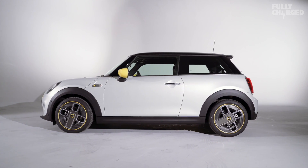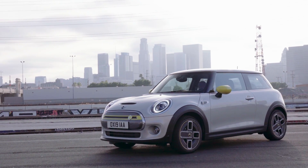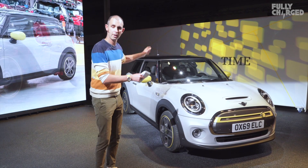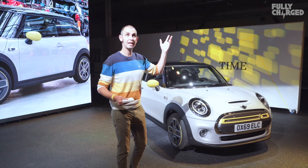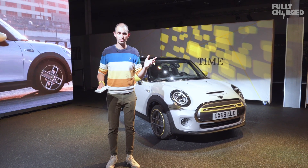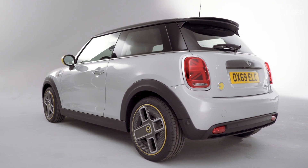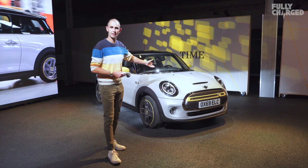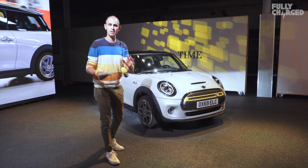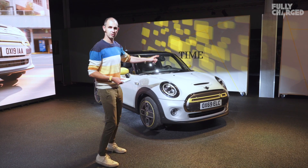This car is the first full production electric Mini — there have been electric Minis in the past but they weren't mass-produced. It's very familiar: it uses the exact same floor pan and body shell as a combustion Mini. They make a new Mini here in Cowley every 67 seconds. They're going to make this on the same production line as the petrol Mini, so they can adapt to market changes. All of them will be made in the UK.